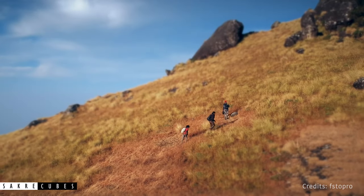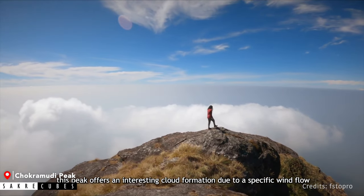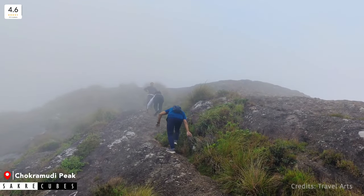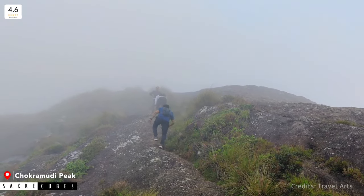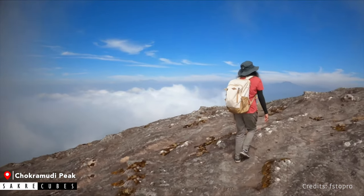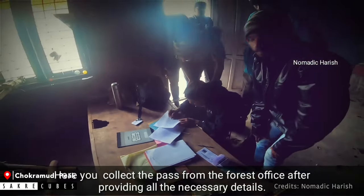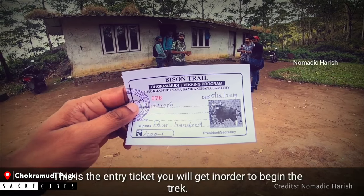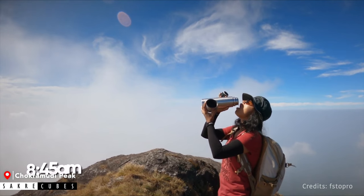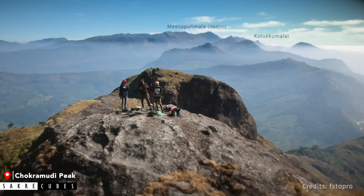If you are interested in trekking, Munnar offers some great trails. Chakramudi Peak is one such lesser-known trekking spot. The trek distance is just 3 km, but due to the steep trail it can take up to 2 hours to reach the peak. The difficulty level is intermediate to moderate, so it is not suitable for children or aged parents. The trek opens at 5:30 AM and you need to obtain forest permission costing ₹400 per person, which can be bought on the spot. Remember to carry water and food as there are no facilities along the route, but the view from the peak is truly rewarding.